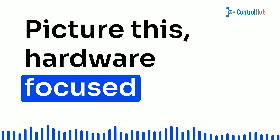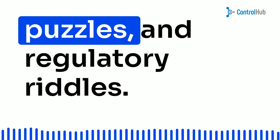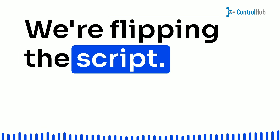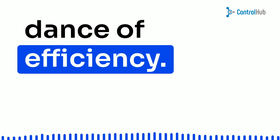Picture this: hardware-focused companies navigating a maze of procurement intricacies, supply chain puzzles, and regulatory riddles. It's like playing chess blindfolded. But guess what? We're flipping the script. We're swapping out those Rubik's cubes for a streamlined dance of efficiency.